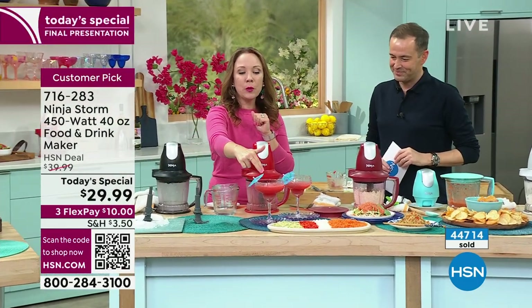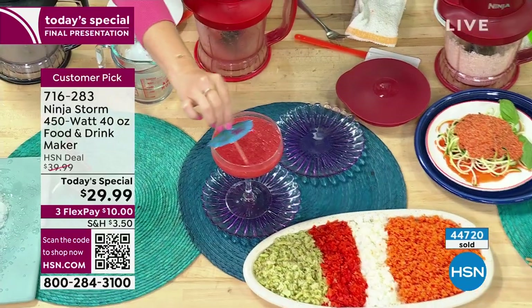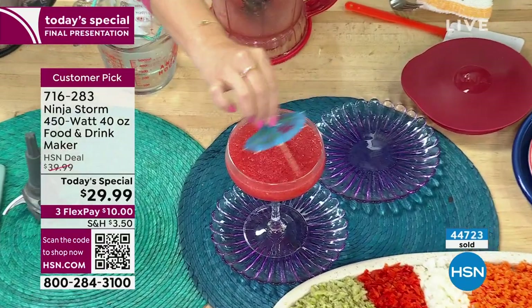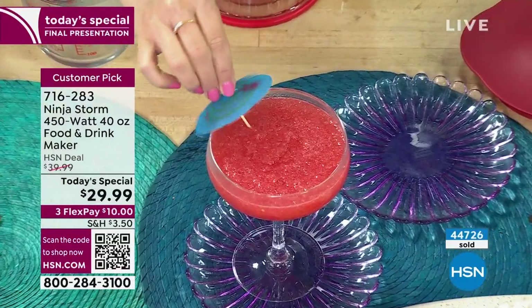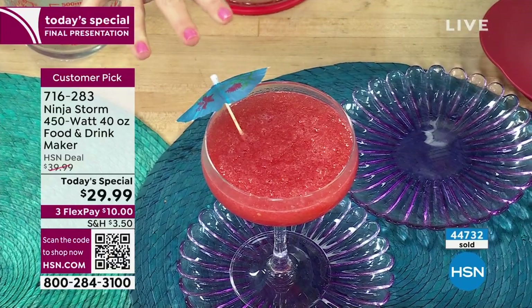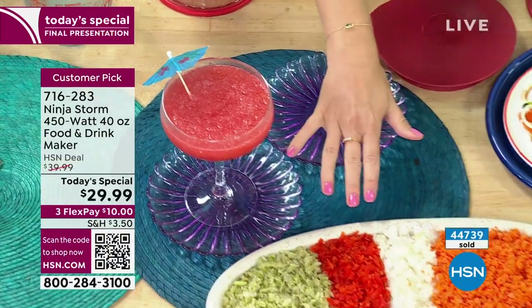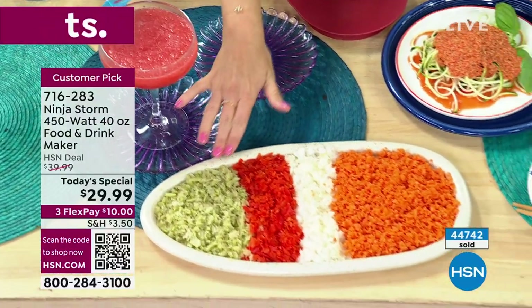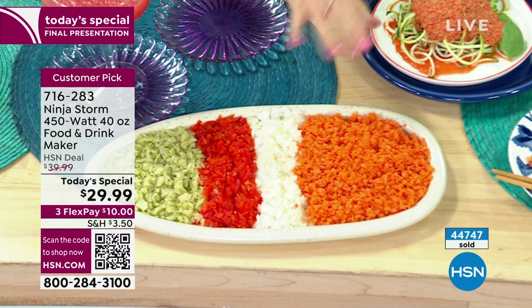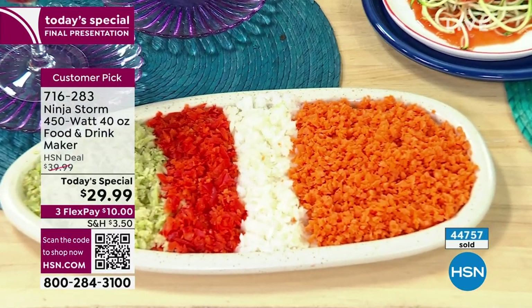Now you can bring the vacation to your backyard and make these wonderful drinks at home and even save a little money. We also did a whole bunch of vegetable prep: celery, roasted red pepper, onions, and carrots all chopped using the Ninja Storm, getting that wonderful consistency.